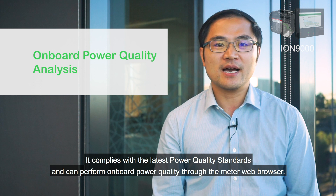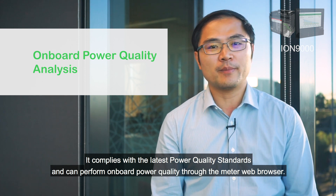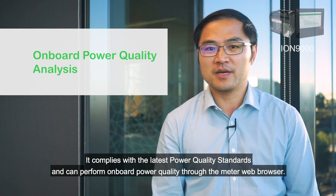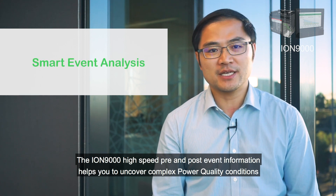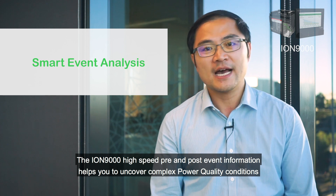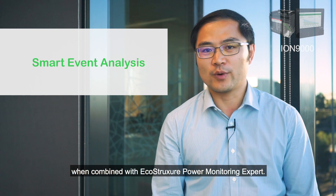It complies with the latest power quality standards and can perform onboard power quality analysis through the meter web browser. The ION 9000 high-speed pre and post event information helps you to uncover complex power quality conditions when combined with EcoStruxure Power Monitoring Expert.